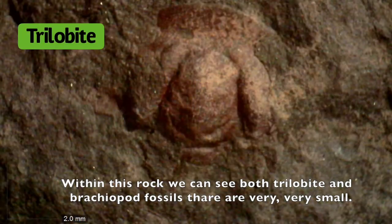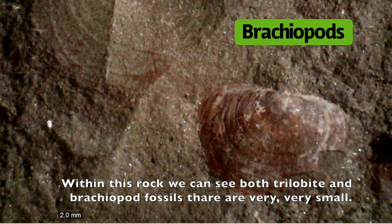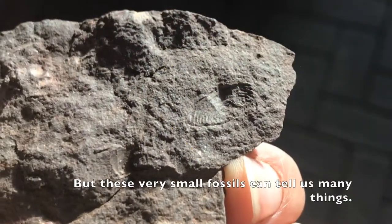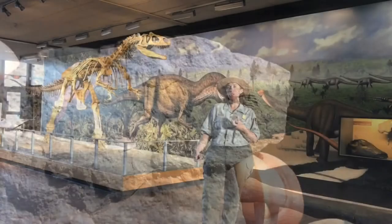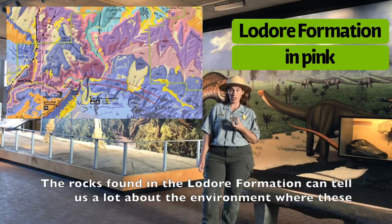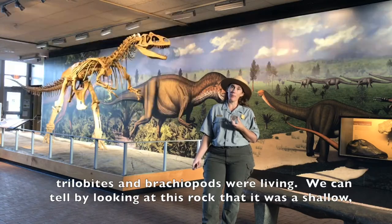Within this rock we can see both trilobite and brachiopod fossils that are very, very small, but these very small fossils can tell us many things. The rocks found in the Lodore Formation can tell us a lot about the environment where these trilobites and brachiopods were living.